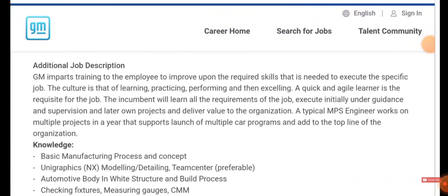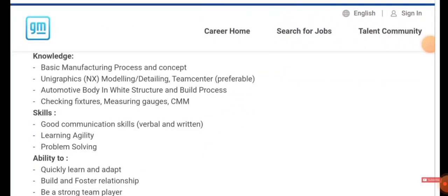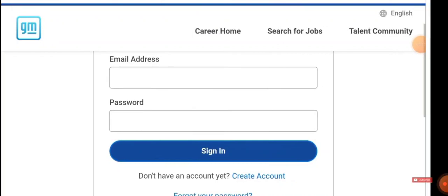You must have basic manufacturing process and concept knowledge. You must be well versed in Unigraphics modeling, detailing, Teamcenter, etc. You have to check fixtures and measure gauges. Other skills include good communication skills both written and verbal, strong learning ability, problem-solving ability, the ability to quickly adapt to the environment, and being a strong team player.